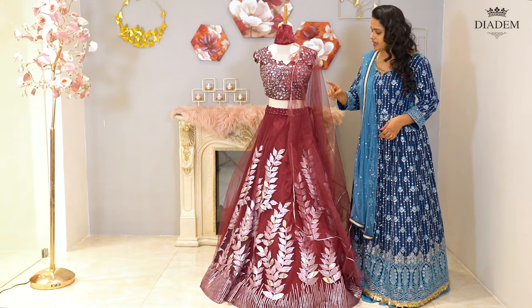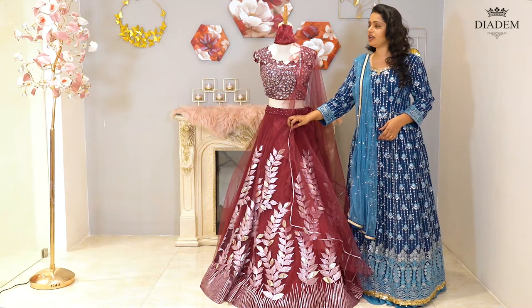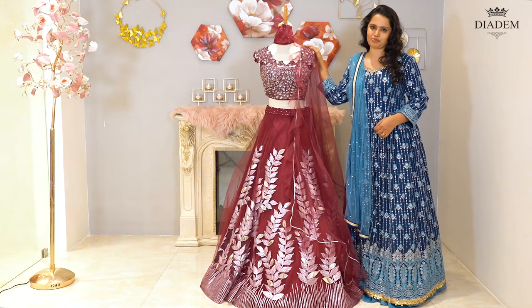It's a beetroot maroon Lehenga with gotapathi and sequenced work on the blouse, and a netted skirt with gotapathi design. It comes with a ruffled shawl and also a matching mask. Lehenga price: Rs. 18,000.